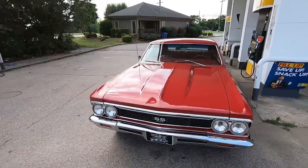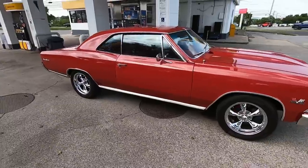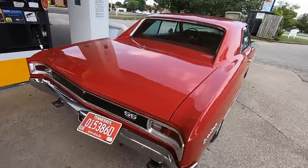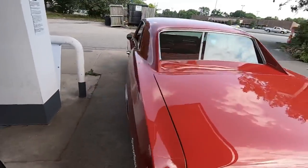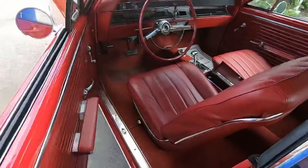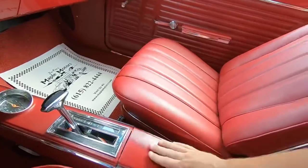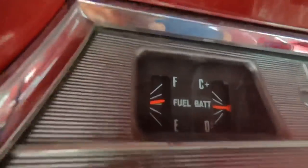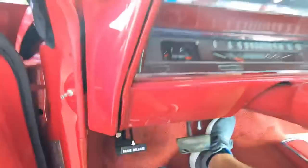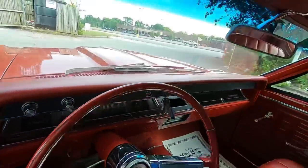I put about 20 dollars worth of premium fuel in this car. We're going to check that gas gauge out. It was reading about half a tank — it very well could have been. If it goes all the way up, I know it's somewhat working. Turn the key — almost all the way up. Yeah, gas gauge is working. Let's take off.